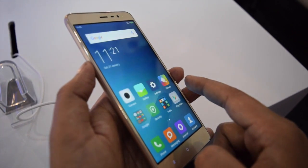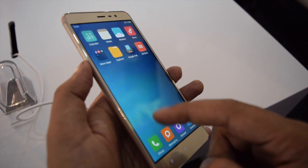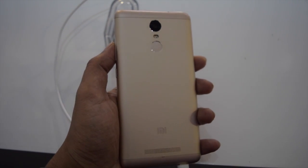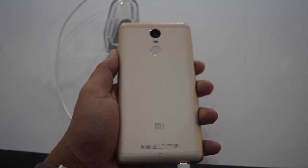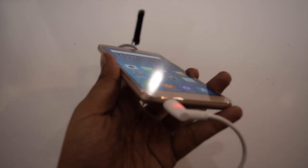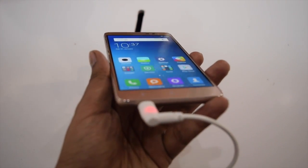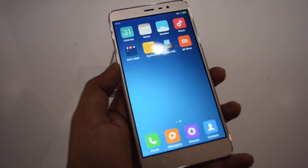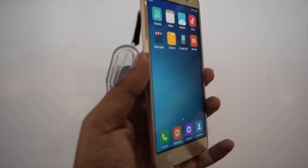At this price, the phone looks impressive and is ready to beat the LeEco Le 1s. Full metal build, awesome performance, good camera, and large battery are the main attractions of this phone. This was the first impression of the Xiaomi Redmi Note 3, and first impression was really impressive. I will surely do a full review of this phone, so stay tuned and subscribe to our channel. Thanks for watching.